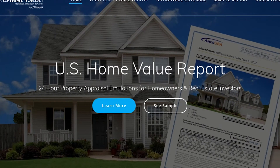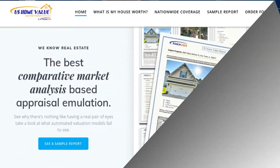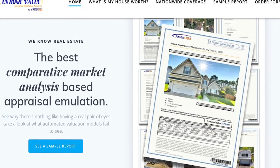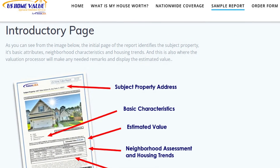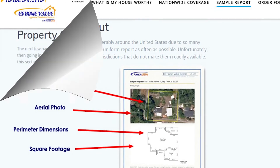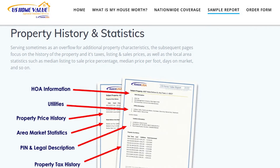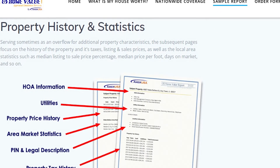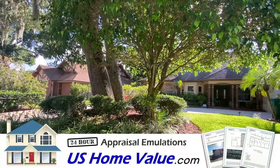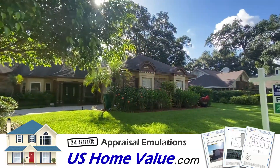And then there's ushomevalue.com. Our experienced valuation processors will prepare a fast and accurate appraisal emulation that's based on a comparative market analysis, known as a real estate CMA. The best part is that this process begins by asking you about the property — whether the kitchen has been remodeled or the basement has been finished. This is how we outperform automated valuation models, because only a human would know how to use that type of information to a high degree of certainty.